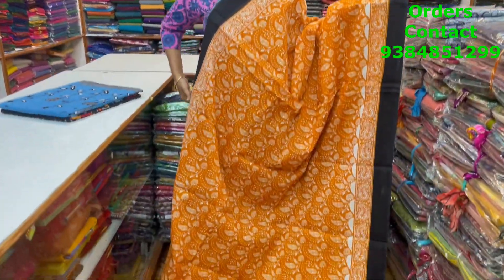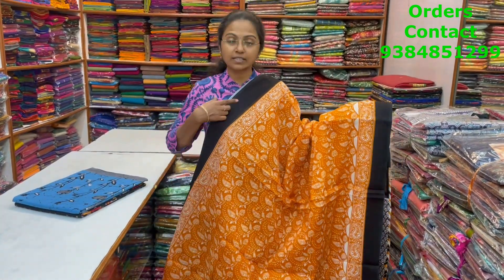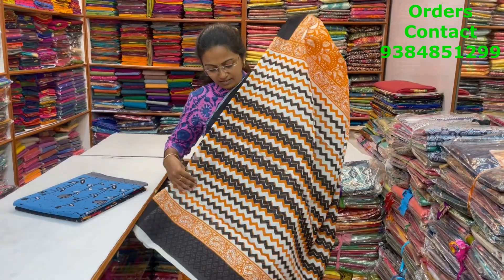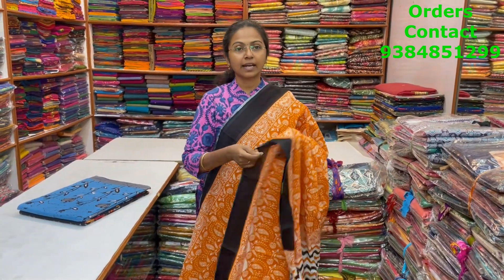A very nice orange with black color combination, beautiful Malkatan saree with nice floral design in the body. And the pallu of the saree and the blouse for this saree. The price of this saree is 800.